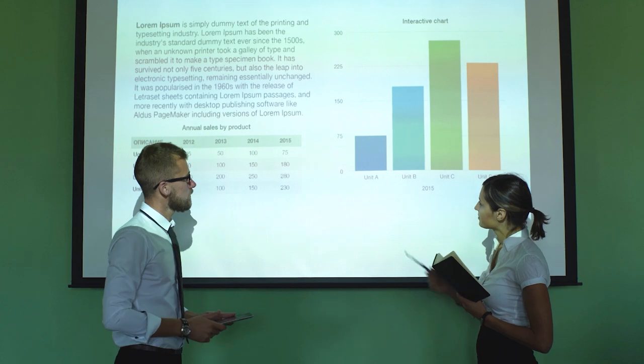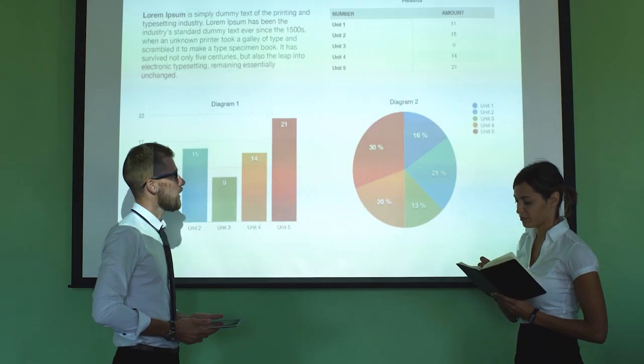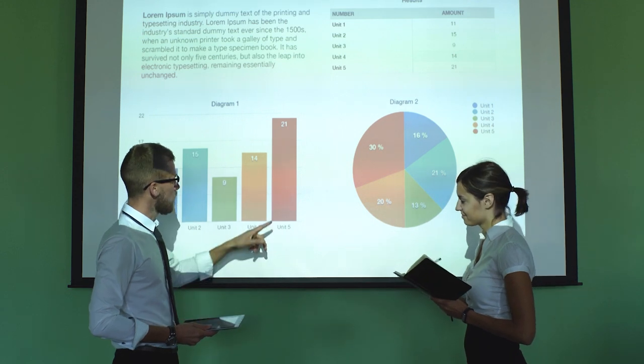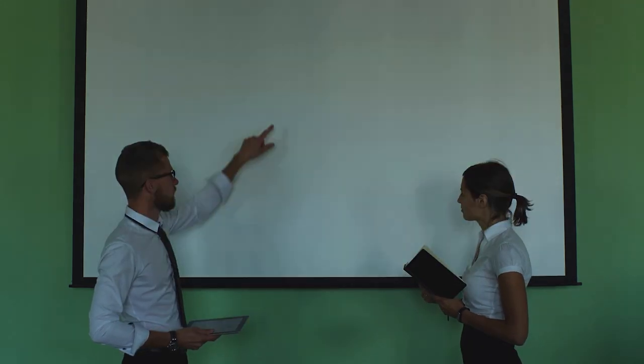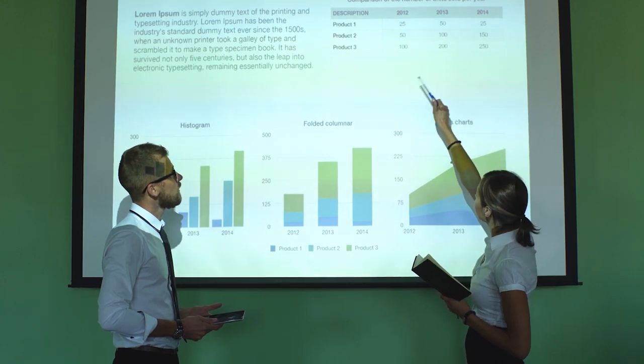This projector also has the ability to add wireless dongles so you can present to your class without having to be plugged in. Definitely a classroom projector to consider if you don't have a pile of money to spend — the concession of HD will mean you can still have great picture quality at a reasonable price.